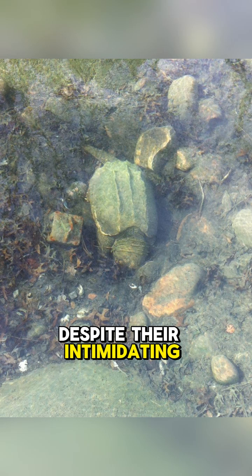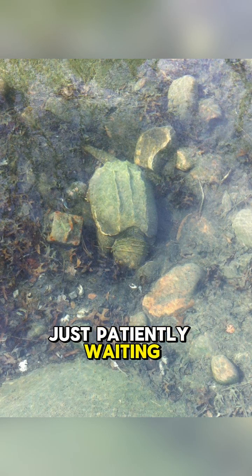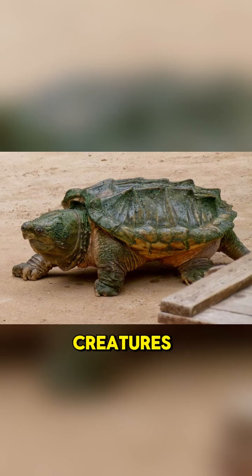Despite their intimidating look, these turtles spend most of their lives underwater, barely moving, just patiently waiting for their next meal to come to them. They are solitary creatures, preferring to keep to themselves.